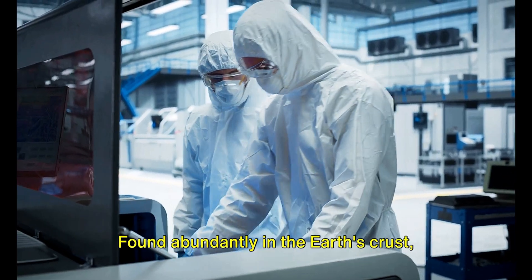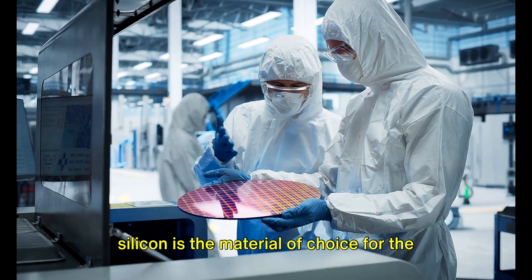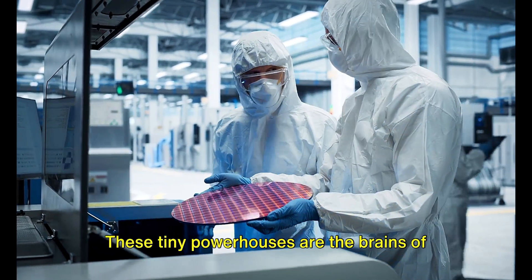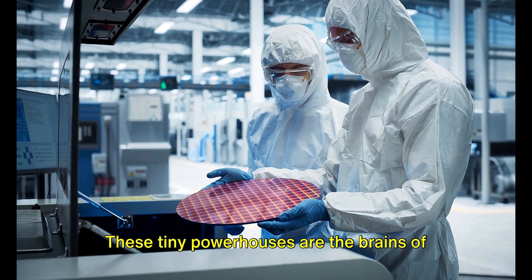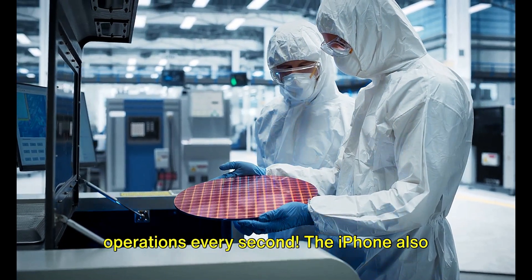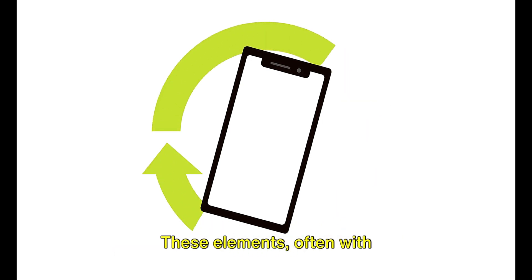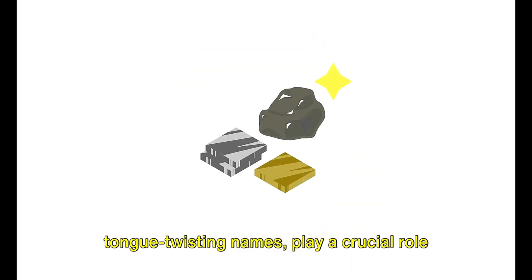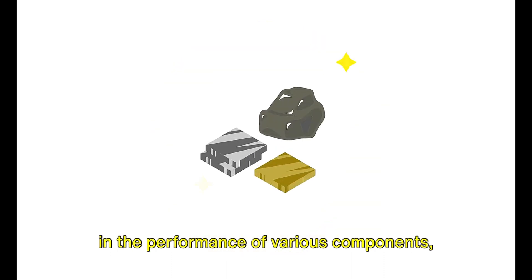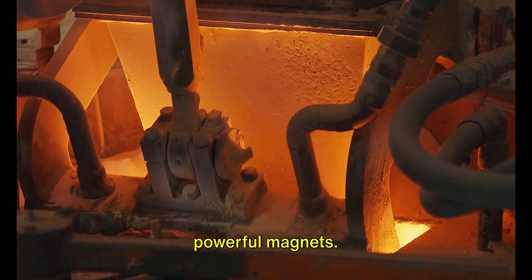Now, let's talk silicon. Found abundantly in the Earth's crust, silicon is the material of choice for the phone's vital chips. These tiny powerhouses are the brains of the device, performing millions of operations every second. The iPhone also houses a variety of rare earth elements — often with tongue-twisting names — that play a crucial role in the performance of various components, from the phone's vibrant display to its powerful magnets.